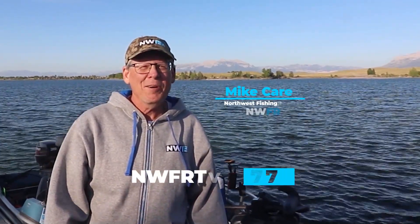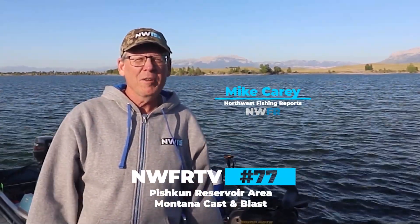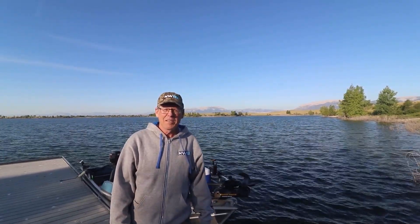Good morning everyone. Mike Carey with Northwest Fishing Reports. We're here today fishing Pishkin Reservoir in central Montana. I'm with my son Matthew. This reservoir is pretty cool — it's around 1,100 acres. It's got kokanee in it, it's got trout, and it's got some trophy pike in it as well. In the next coming days we're going to show you a little bit about the reservoir, and with any luck we'll get into some of those big fish. Let's go fishin'!